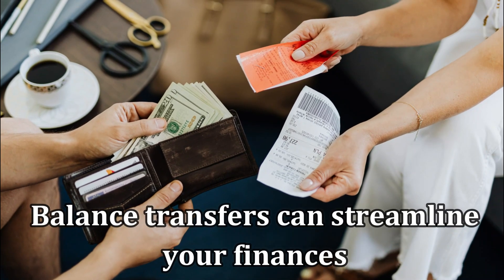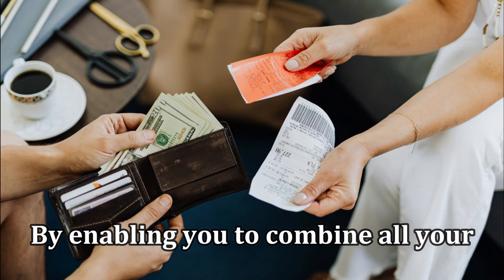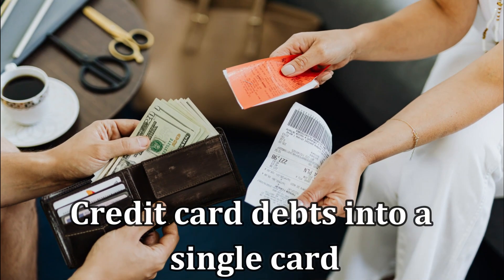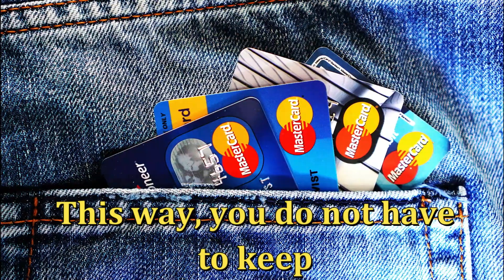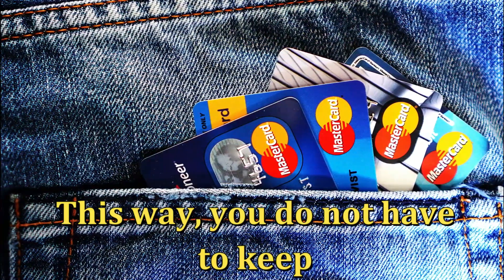In addition, balance transfers can streamline your finances by enabling you to combine all your credit card debts into a single card. This way, you don't have to keep track of multiple credit cards or monthly payments.